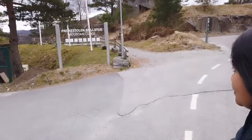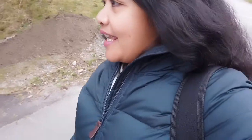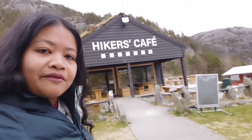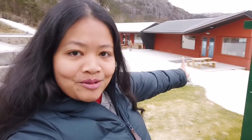Over there is Preikestolen — the mountain lodge, which is also a restaurant and an outdoor gear rental where you can rent kayaks. Behind me is the tourist information, which is currently closed. The last time we came here was 2016, almost five years ago. There's also a hikers café, and that building behind me is new — it wasn't here before.